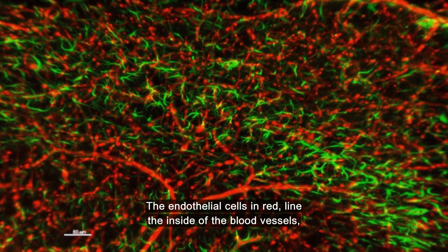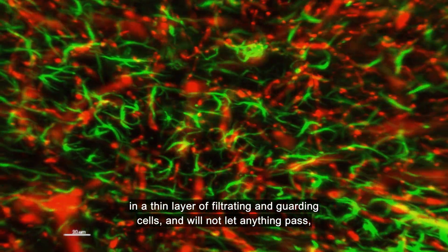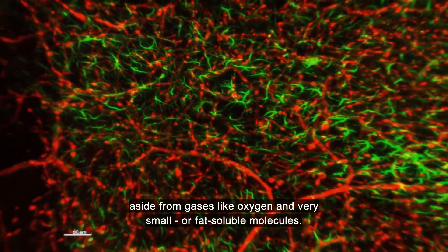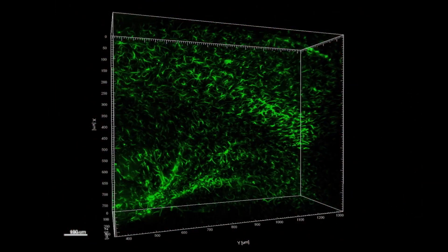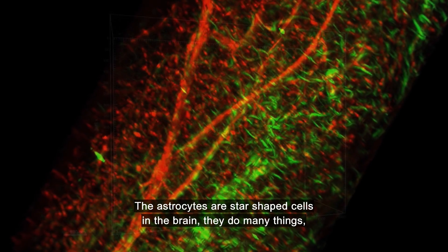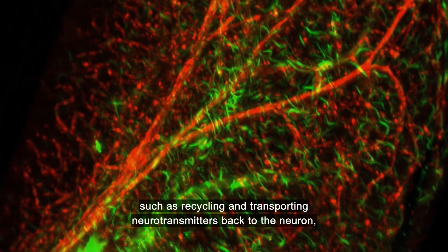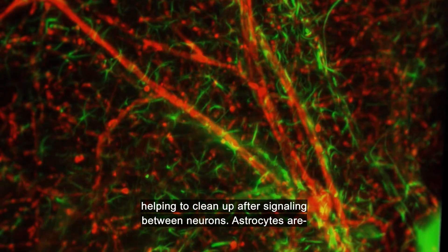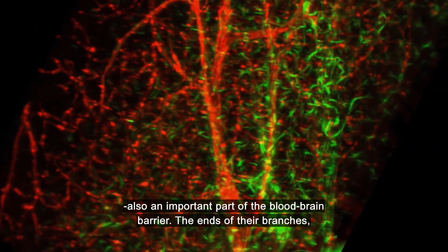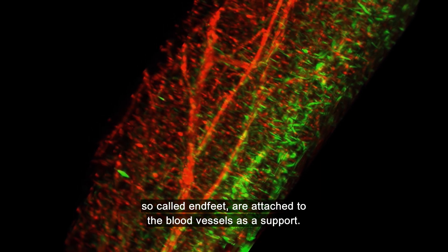The endothelial cells in red line the inside of the blood vessels in a thin layer of filtering and guarding cells, and will not let anything pass aside from gases like oxygen and very small or fat-soluble molecules. The astrocytes are star-shaped cells in the brain. They do many things, such as recycling and transporting neurotransmitters back to the neuron, helping to clean up after signaling between neurons. Astrocytes are also an important part of the blood-brain barrier — the ends of their branches, so-called end-feet, are attached to the blood vessels as a support.